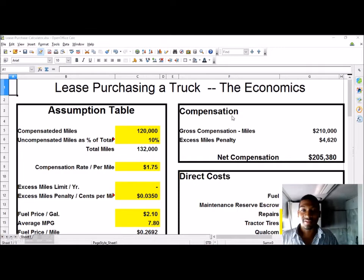The compensated miles is 120,000 miles a year, which is 10,000 miles a month, and the uncompensated miles is 10%, putting your total miles for that year at 132,000 miles. The uncompensated miles are the miles you're not getting paid for — this could be the miles you put in your truck getting home, or miles that are unpaid when a trip says it pays for 350 miles but in reality takes 380 or 390 miles to actually get there.